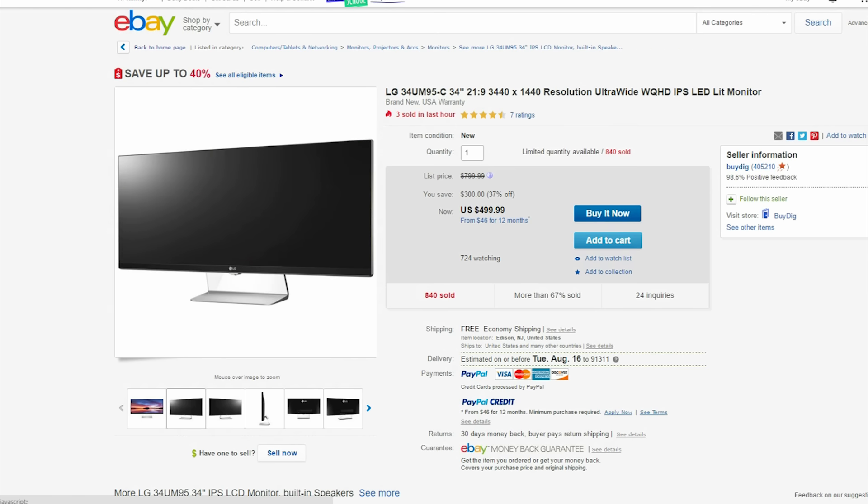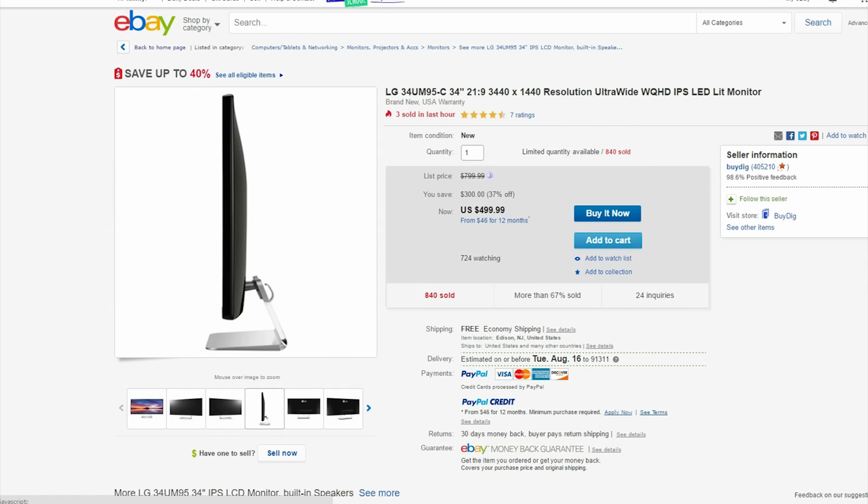And for the last deal, this LG 34 inch ultrawide is just $500.